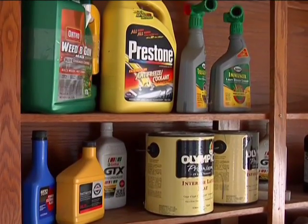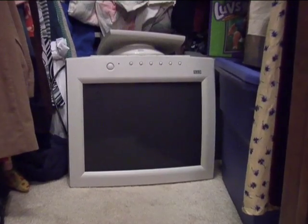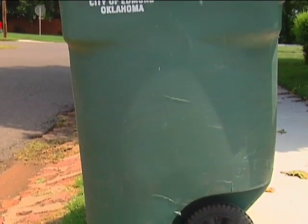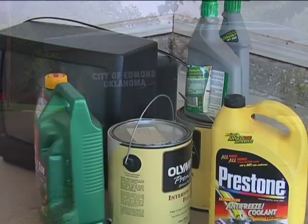So you have some pesticides in your garage, or maybe even a computer monitor just hanging out in that closet, and you're just not quite sure what to do with it. You know that it's dangerous to place this household hazardous waste and e-waste in your normal garbage, but you're not sure how to properly dispose of it either. Don't worry, you're not alone.